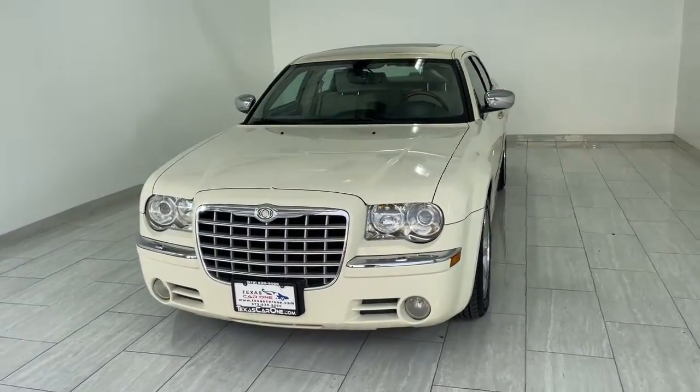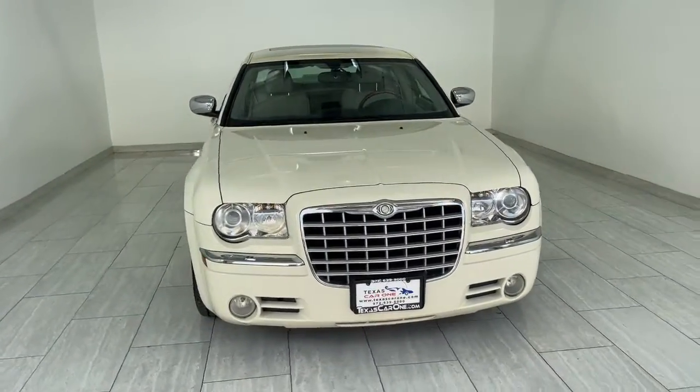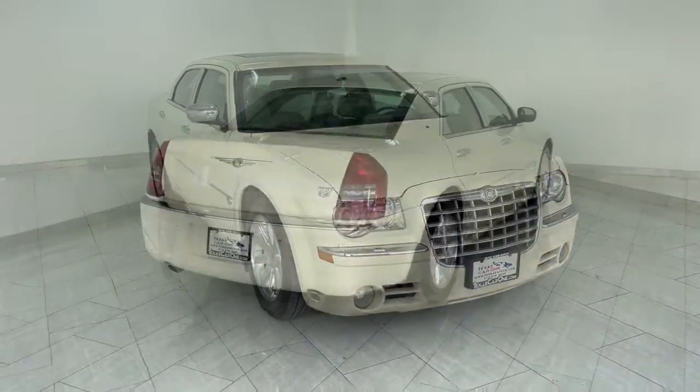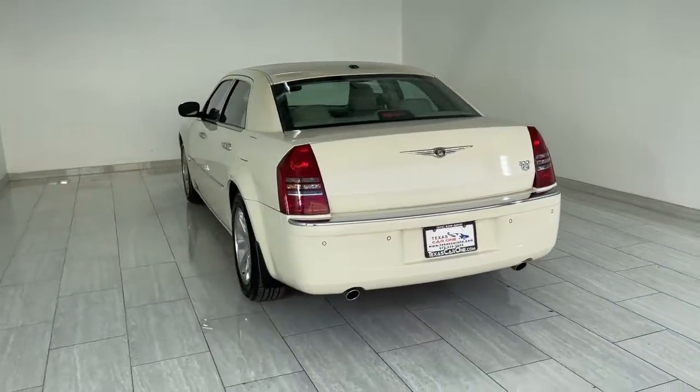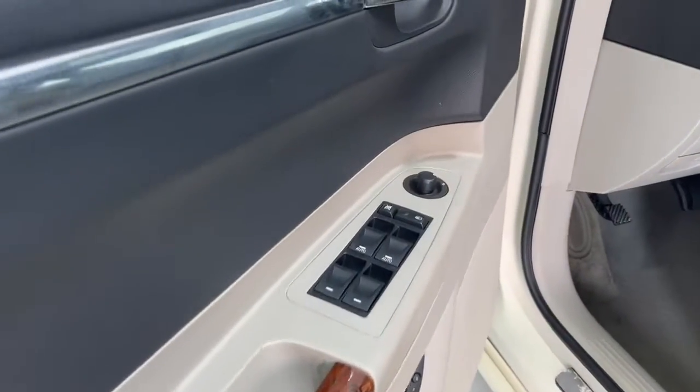Take a moment to check out the 2006 Chrysler 300. The 300 delivers the smart technology you need to be safe and connected, a ride that's smooth and quiet, and bold styling that conveys an air of distinction.